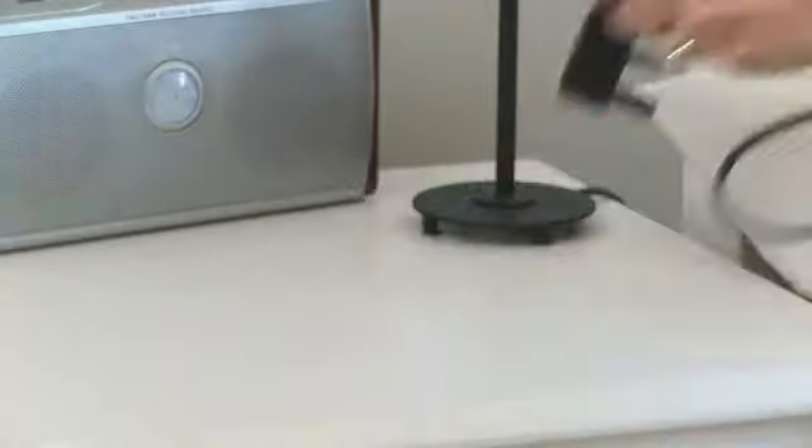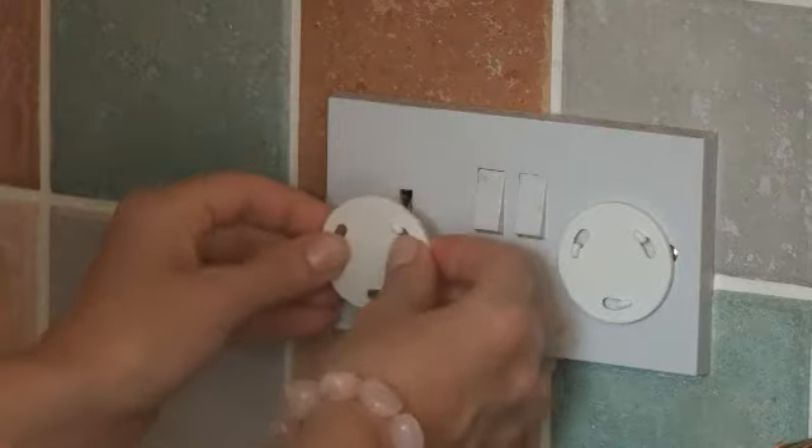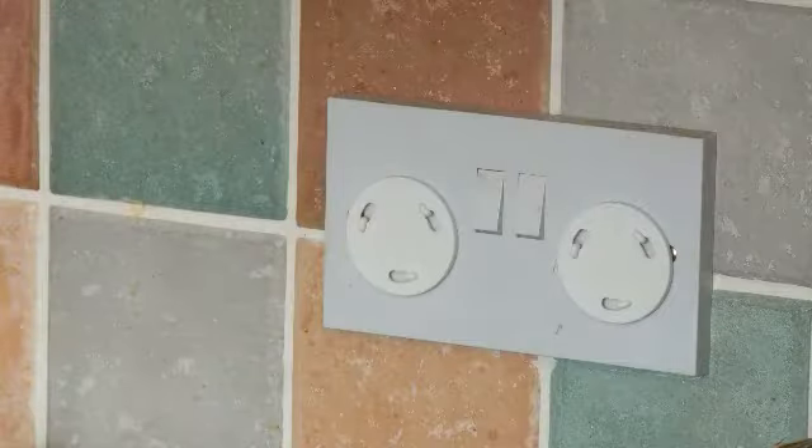Electrical appliances such as hair straighteners stay hot longer than you think, so make sure you keep them safely out of the reach of those adventurous little hands. And plug socket covers are easy to use and could well prevent your child from a nasty shock.